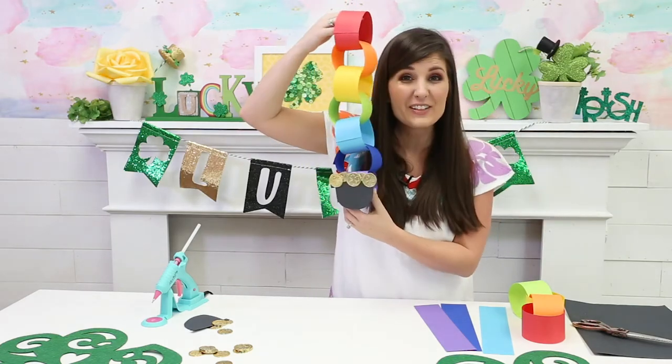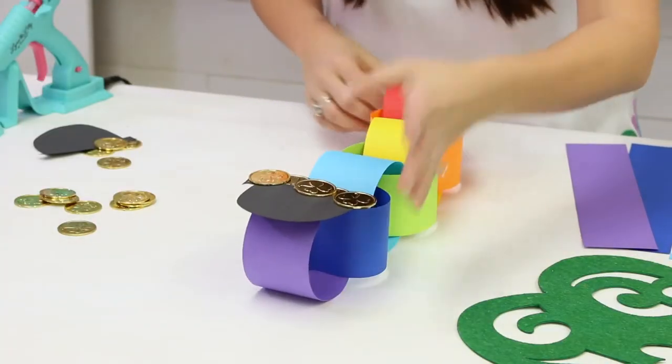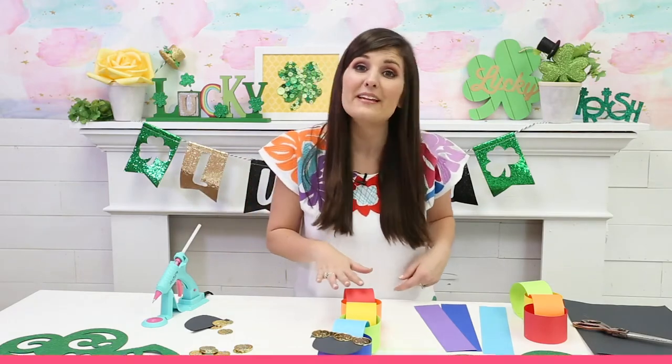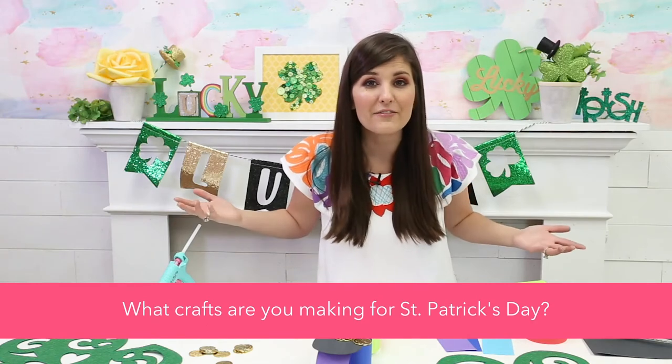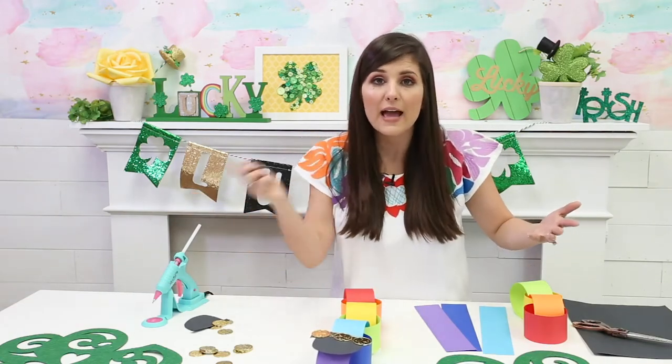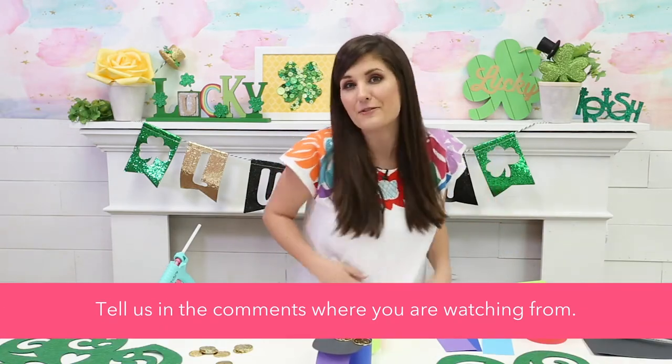Ta-da! Your own rainbow pot of gold chain link. Isn't it cute? This is super fun to do with the kids. If you guys are making St. Patrick's Day crafts with your kids, tell me what they are in the comments. Give us a like or a thumbs up. And if you tuned in late and haven't told me where you're watching from, tell me that in the comments.